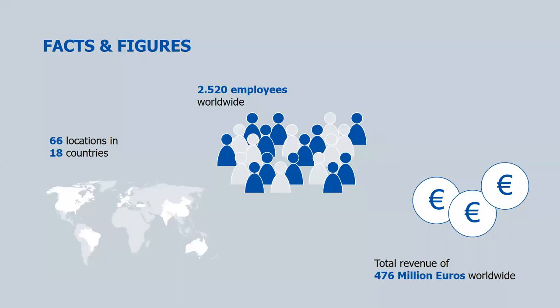Some facts and figures about Storopac so you know who we are: we are a German-based, still family-owned company with 66 locations throughout 18 countries. Despite that, we only have 2,520 employees total — so we are very lean. Here in the United States, we have 18 locations. Our home office is in Cincinnati, Ohio, and those 18 locations support our sales reps and customers in all major areas and markets.